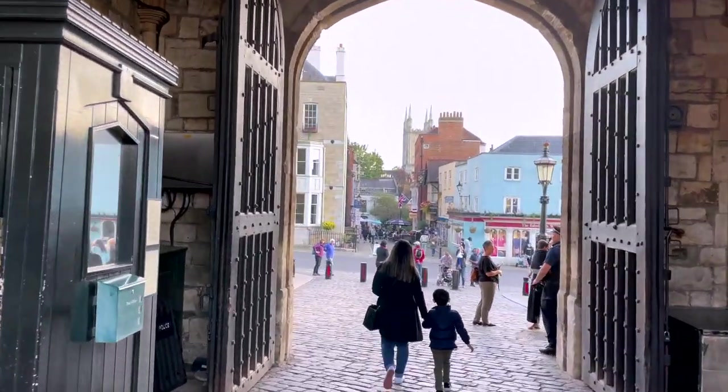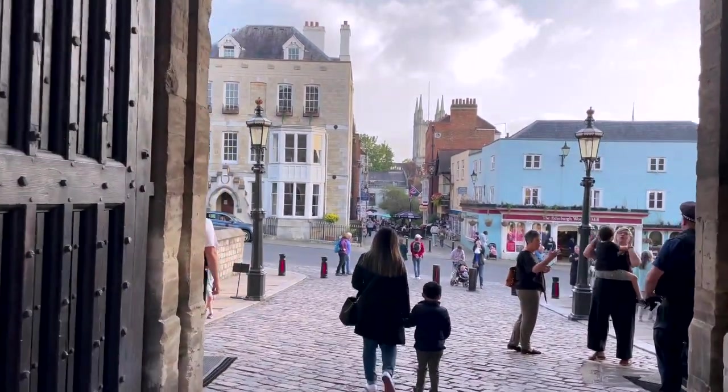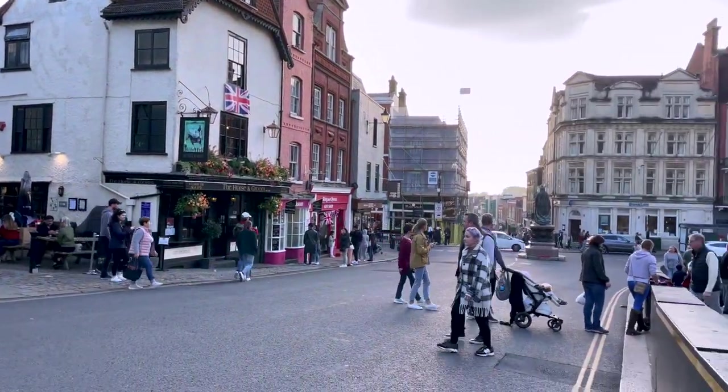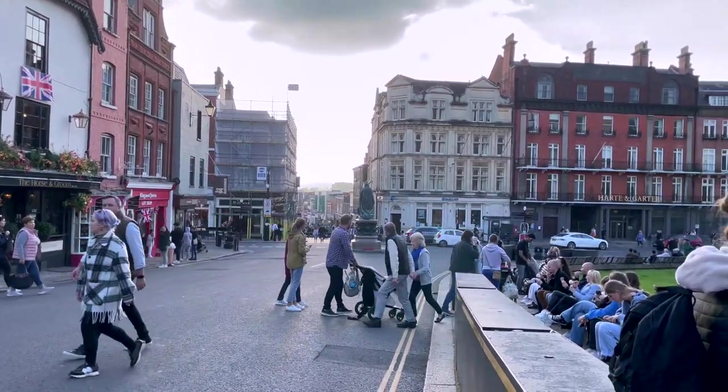Once we were done with the castle tour, we quickly stepped outside to explore the bustling streets, where we found everything from souvenirs to cafes and pubs brimming with tourists.